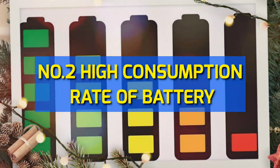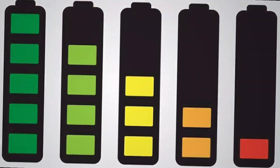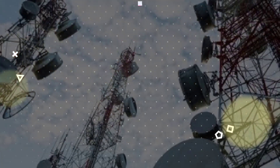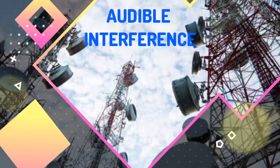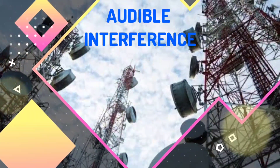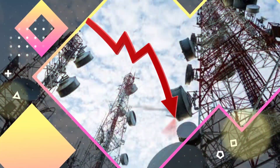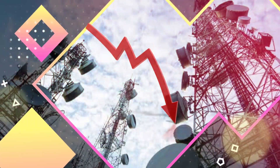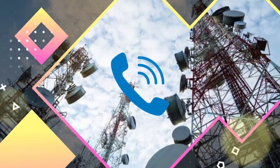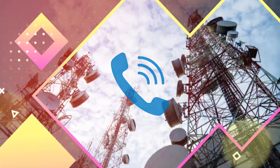Number two: high consumption rate of battery. The phone is most of the time transmitting and receiving signals, which can cause audible interference, and such transmission of high power can cause your battery to drain much faster in the air than on the ground. Also remember, if you use it without airplane mode, then once you land you will not be able to contact anyone as all the charge will be gone.